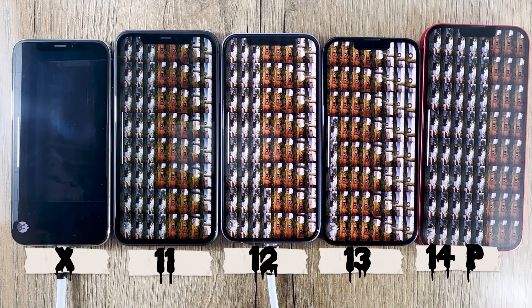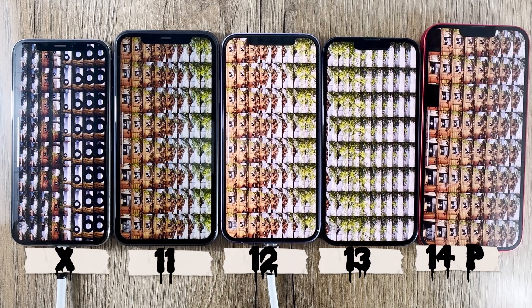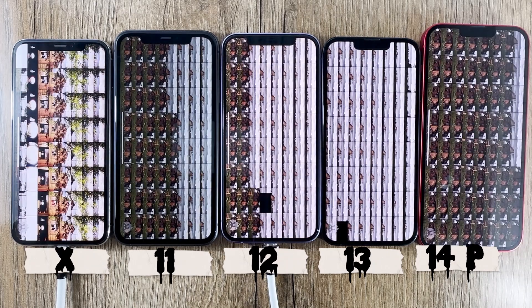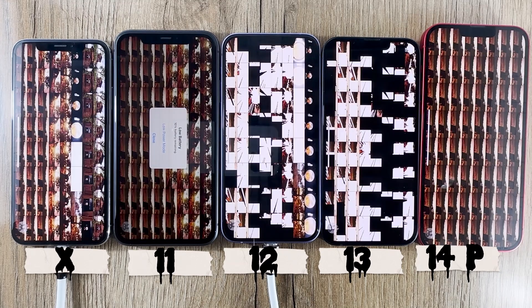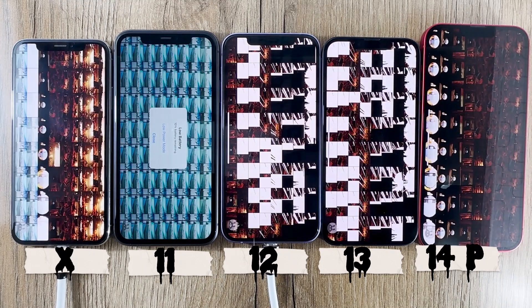Starting off with the iPhone X, released back in 2017, this device was a game changer at its time, featuring the A11 Bionic chip. Let's see how it performs in the Antutu benchmark test.